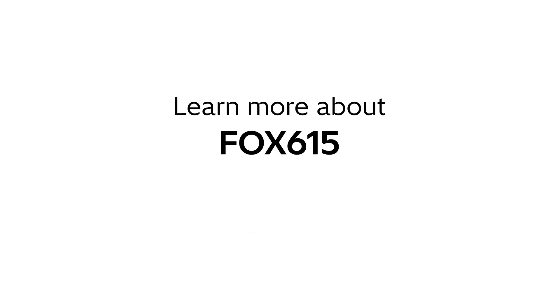Contact us now to learn more about Fox 615, and let's modernize the grid together.